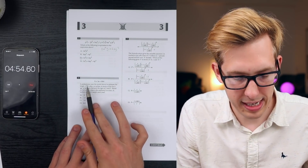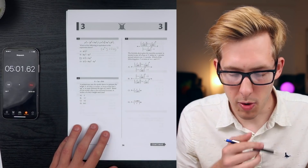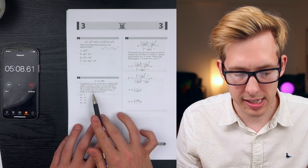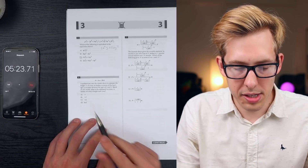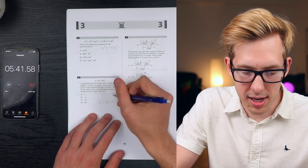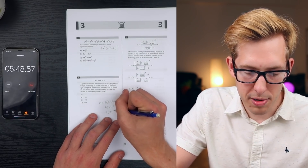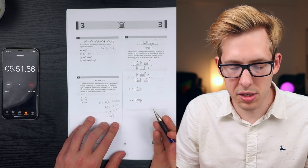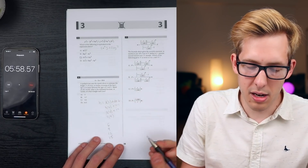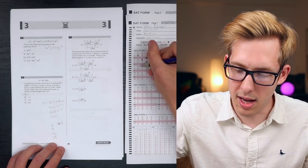h equals 3a plus 28.6. A pediatrician uses this model to estimate the height h of a boy in inches in terms of the boy's age a, between ages 2 and 5. Based on the model, what is the estimated increase in inches of the boy's height each year? If I plug in ages 2, 3, 4, and 5, the h values increase by 3 each time because 3 is the coefficient of a. The answer is A - the increase is 3 inches per year.